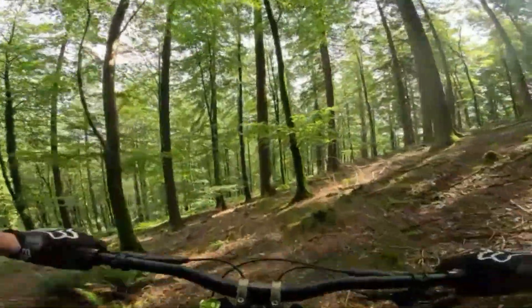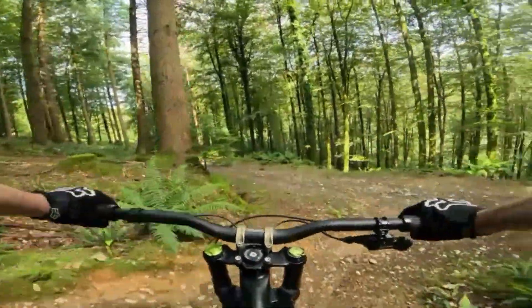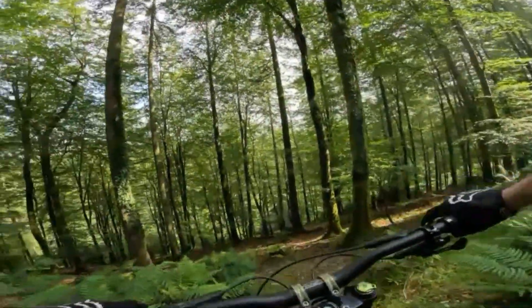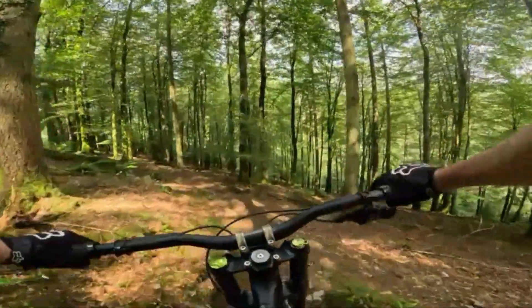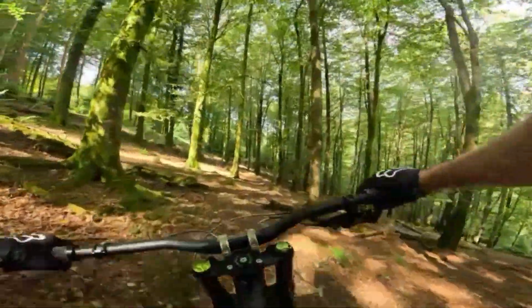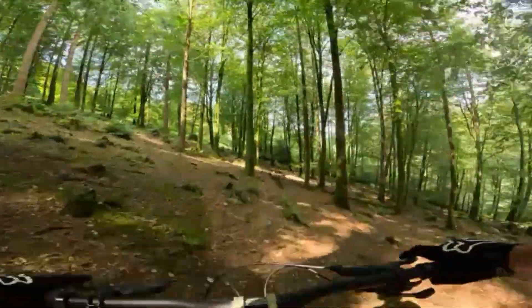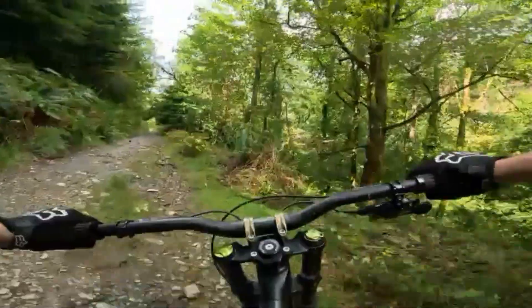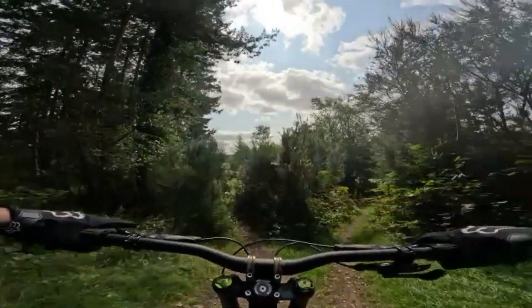Don't know where I'm going but this is definitely a track. Okay, onto a far road. Looks like something here. Oh, the squeak's back — I thought I had it sorted. Looks like a couple of tracks here. I'll go for the left, it looks a bit more well used.